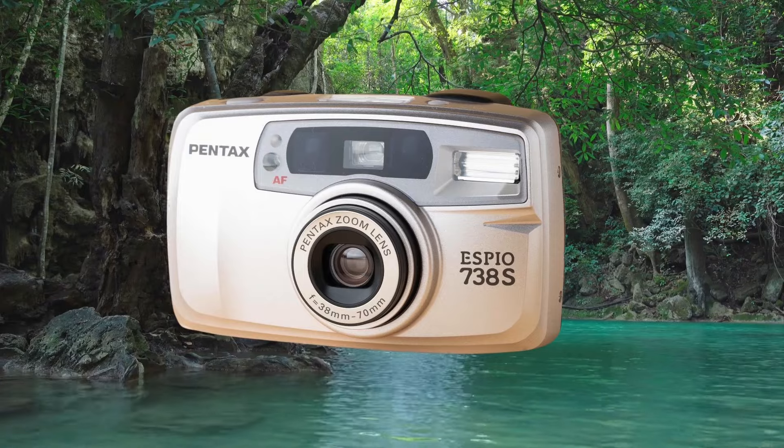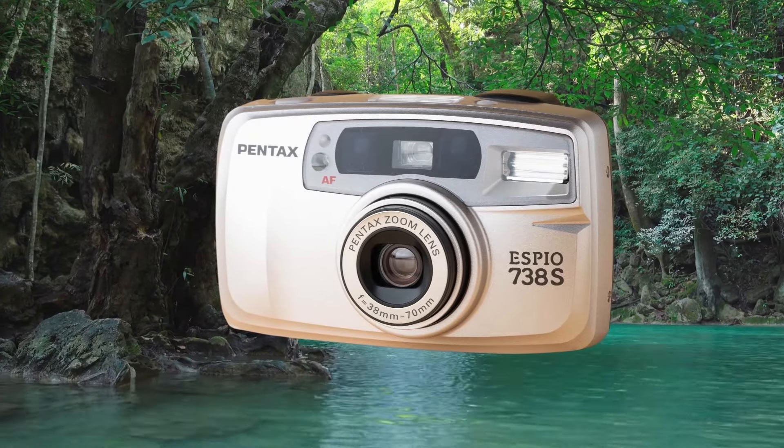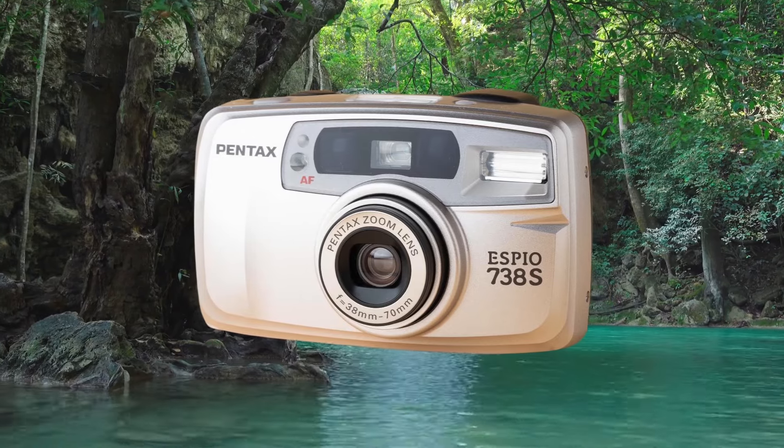I'm going to start off with a budget option. It has a zoom lens, it's reliable, and it's not going to break the bank. The Pentax SBO 738S is a really good option — you could probably pick one up for about 40 quid or $50. Because it's not an Olympus, it's kind of slept on when it comes to budget point and shoot cameras. If it was an Olympus, it'd probably be 60–70 quid. You're not going to be taking professional photos with it, but if you want a reliable day-to-day shooter that takes nice compact pictures, the SBO 738 is a really good place to start.